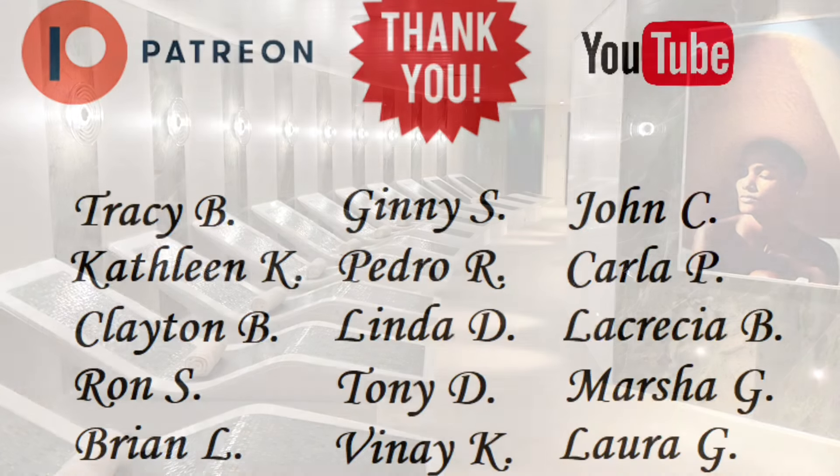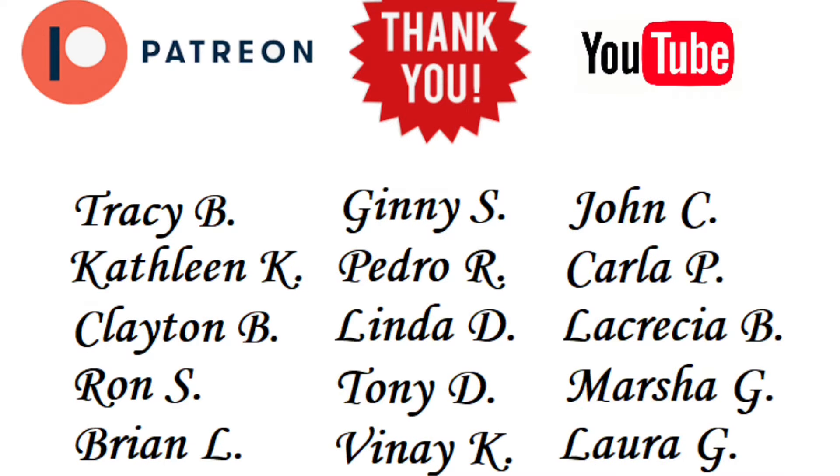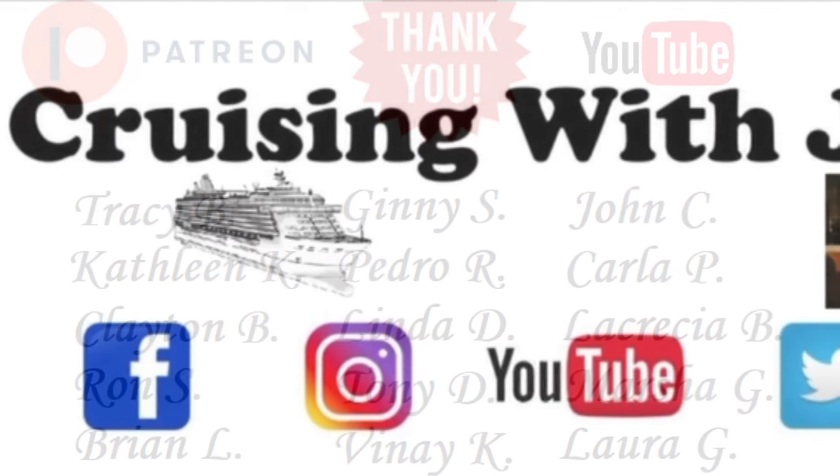A special shout-out to all my Patreon and YouTube members — thank you so much for your additional support. If you'd like to become a Patreon or YouTube member, I'll include the links in the description below. It's basically a behind-the-scenes view of Cruising with JT with special access to various benefits, perks, and inside information on my upcoming videos. If you do decide to join, I truly appreciate your support.